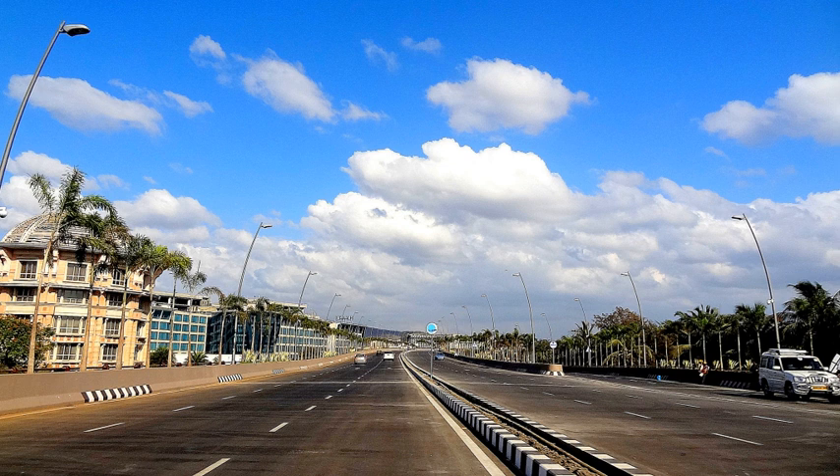The Sahar Elevated Access Road, abbreviated to SEER, is a dedicated elevated express access road in Mumbai that connects the Western Express Highway near Hanuman Nagar Junction in Vile Parle with the forecourts of Terminal T2 of the Chhatrapati Shivaji International Airport. The road improves access and travel times between the WEH and the airport.